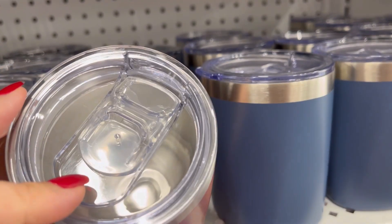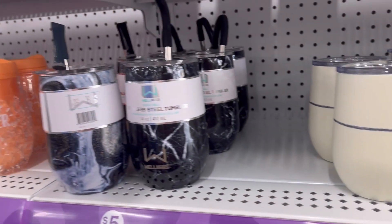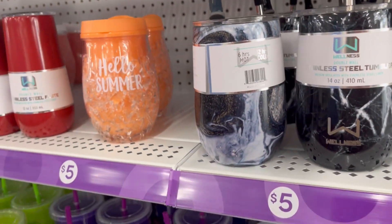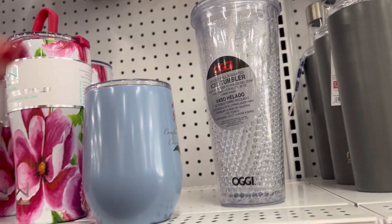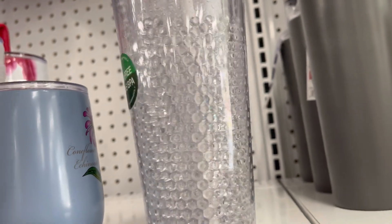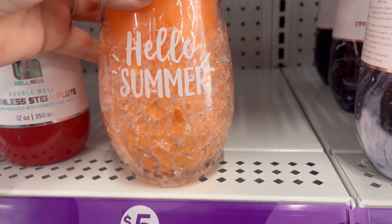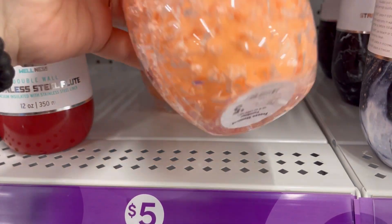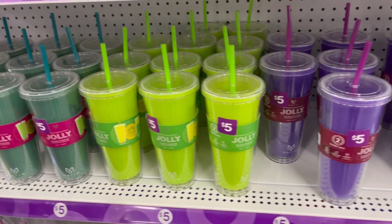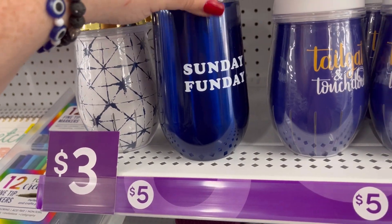They also have these cute little tumblers — I think I highlighted them in my last Pop Shelf video. They have some really cute ones; I love that one with the straw. They also have this ice tumbler where you can freeze it and it just keeps your drink cold. If you live in the south like I do — honestly everywhere — I feel like the summers are just so brutally hot nowadays.